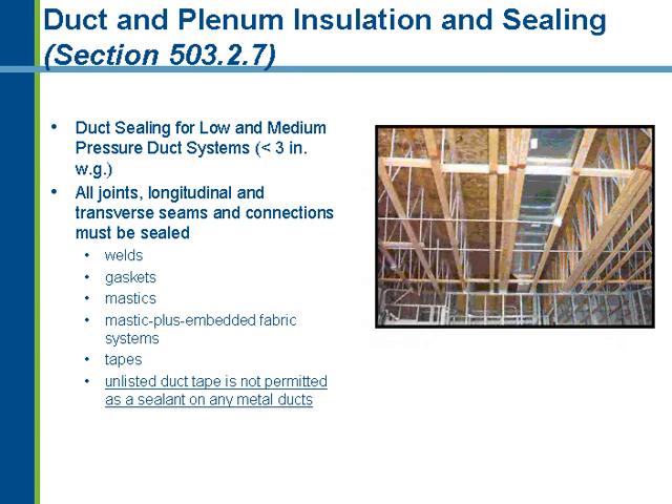The code has two separate sealing requirements. For low to medium pressure duct systems — less than 3 inches static pressure — it says all joints, longitudinal and transverse seams, and connections must be sealed using approved methods: welds, gaskets, mastic, or mastic plus embedded fabric tape. Unlisted and unlabeled duct tape is specifically prohibited — duct tape doesn't work on ductwork. Mastic plus mastic-embedded fabric systems are probably the best approach. Note that ducts must be sealed regardless of whether they're in conditioned space, outside the building, or in unconditioned space.